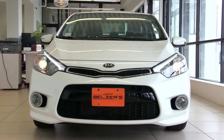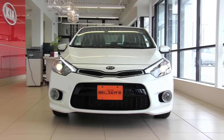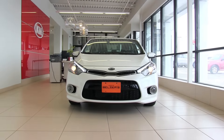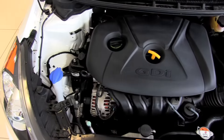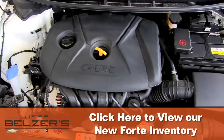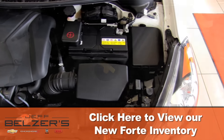No wonder Kia's dedication to quality and value has been widely recognized. Forte excitement comes to you in many forms. The Forte LX is equipped with a powerful 145 horsepower, 1.8 liter engine. EX models provide added oomph with a 2.0 liter gasoline direct injection, 173 horsepower engine.